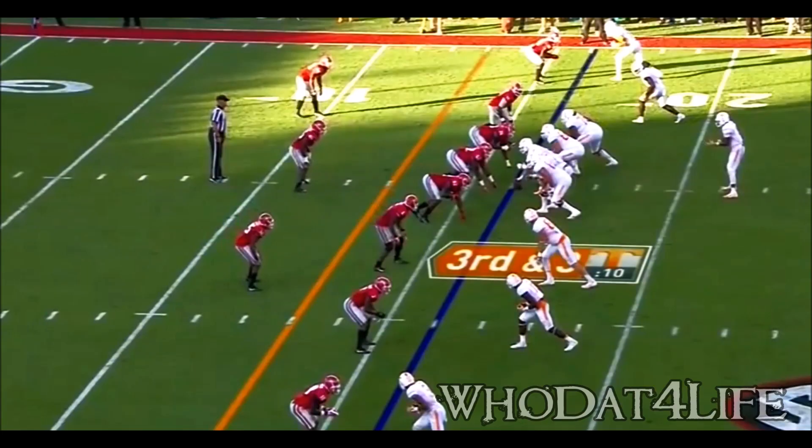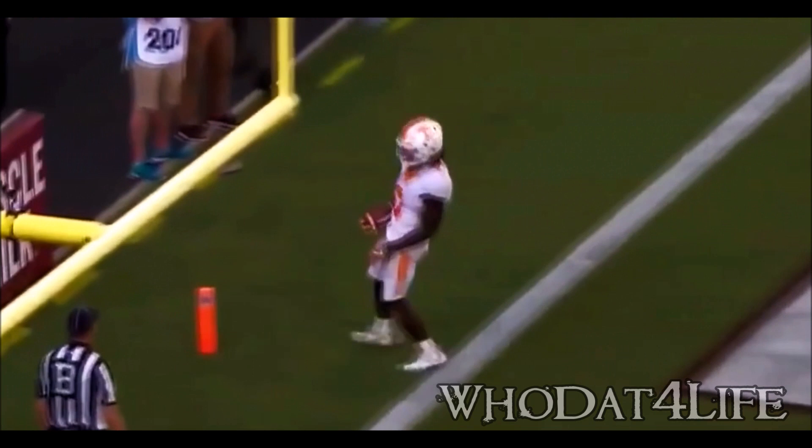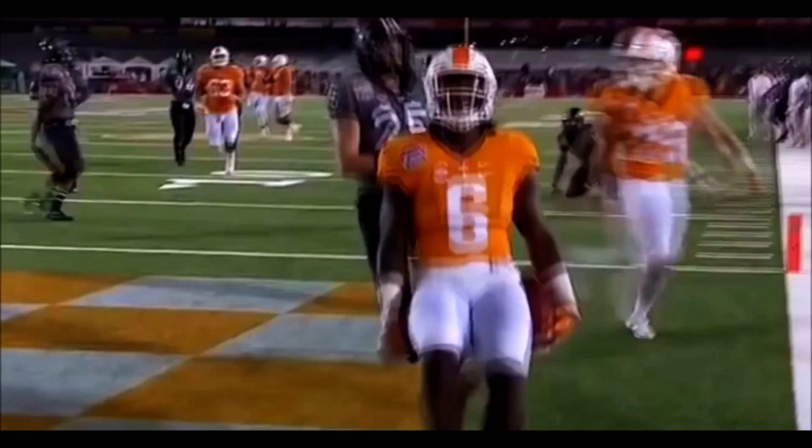There's no Jalen Hurd. Dobbs — Kamara keeps his feet and plunges in from the 15 on first down, up the middle. Alvin Kamara. Pressure on Dobbs, spins away from it, knocks it in the flat — first down and more for Kamara. Touchdown Tennessee.